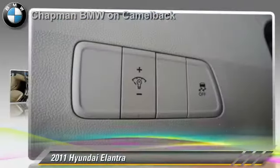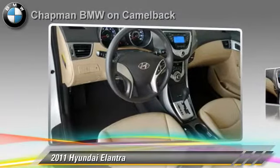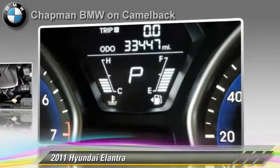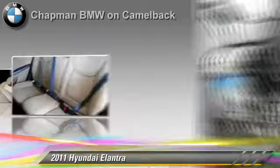Powered by a 1.8-liter four-cylinder engine with a six-speed automatic transmission, this vehicle, with fewer than 35,000 miles on the odometer, is well equipped. This Hyundai features cruise control.